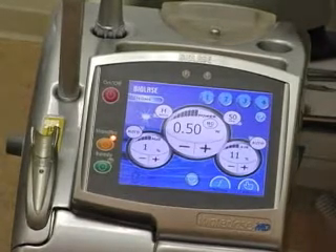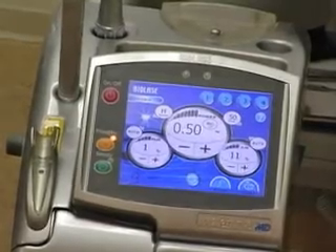The Waterlase is wonderful in that no longer do you need a shot to get your fillings done.